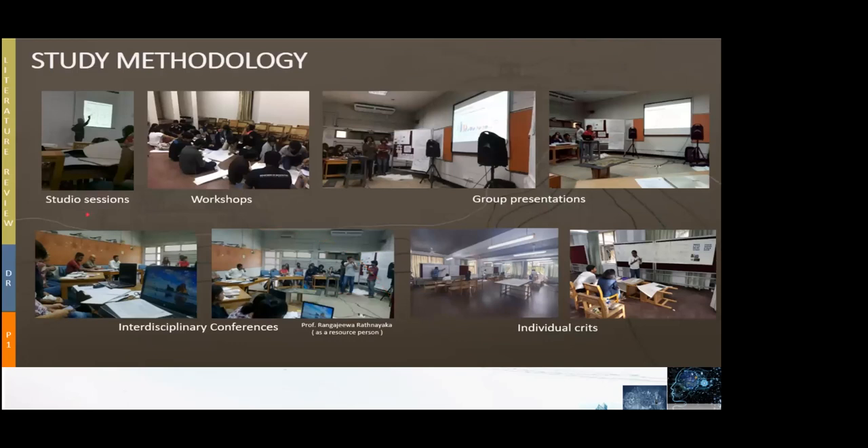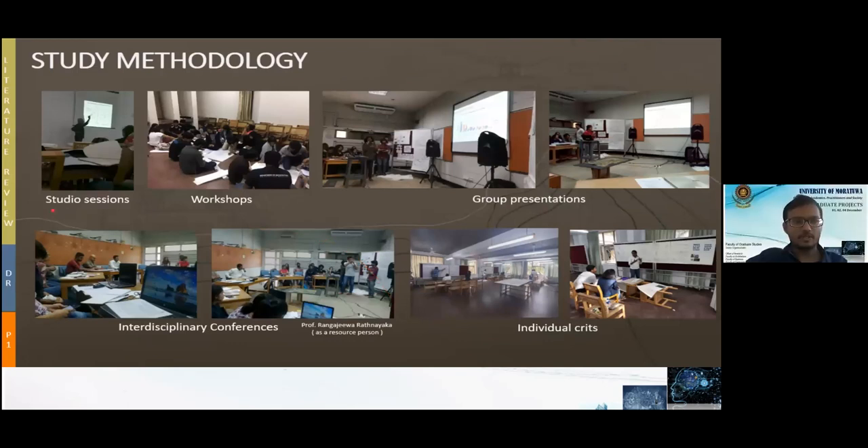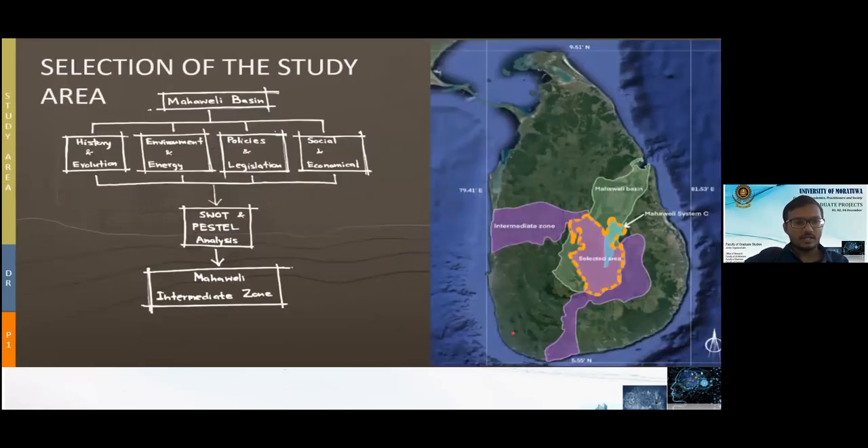Thank you, Sandhuni. This is the methodology — how we managed the major design projects through studio sessions, workshops, group presentations, conferences, and individual critiques. We selected our study area including the intermediate zone and Mahavali basin. We selected the Mahavali Intermediate Zone by using evaluation of each group analysis. Those groups covered history and evolution, environment and legislation, and social and economic themes.